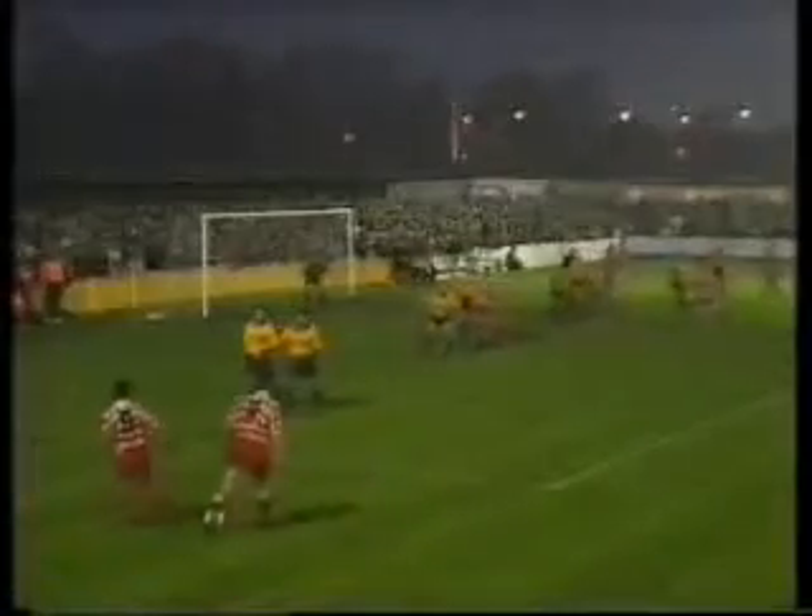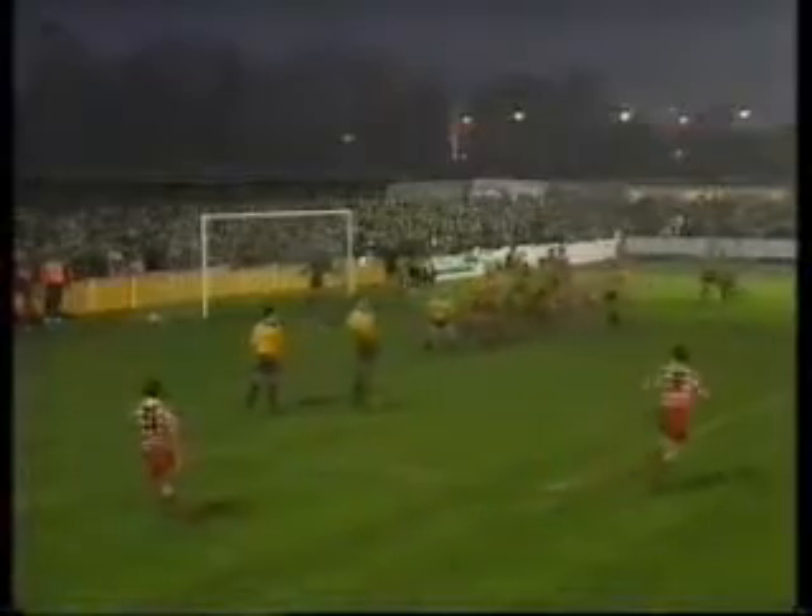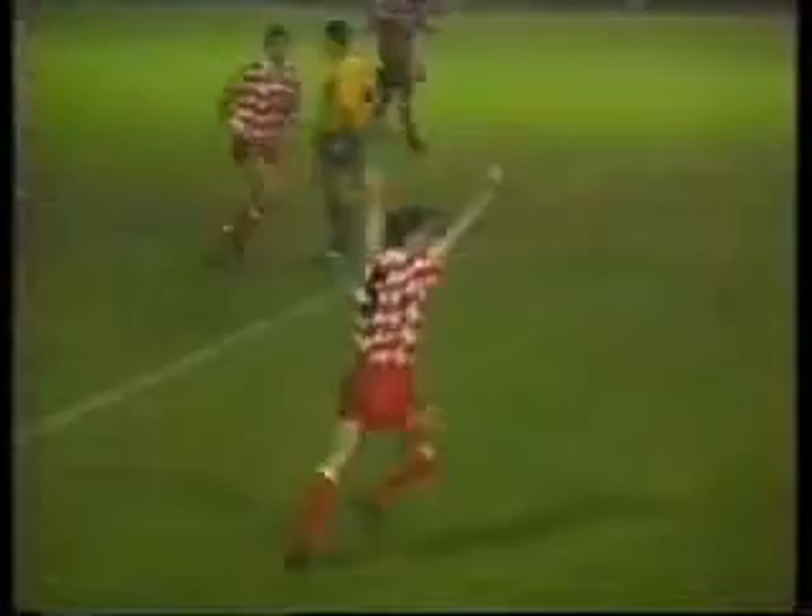With 10 minutes to go, a replay seemed likely, but Slough were deceived by Mick Gooding's free kick. They can't have been dazzled by the floodlights — perhaps it was Reading's shirts.